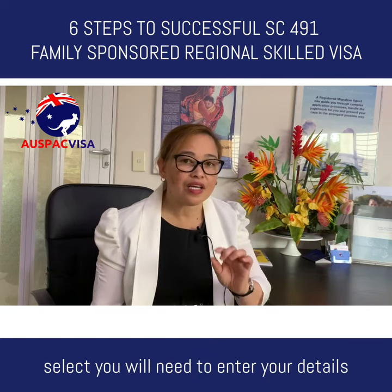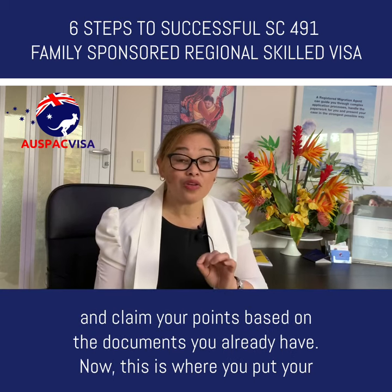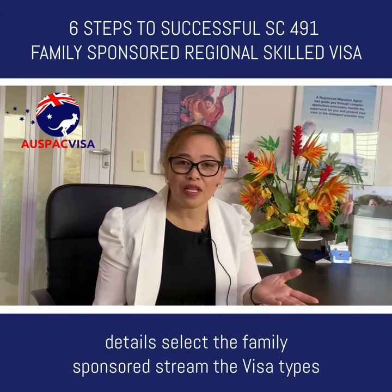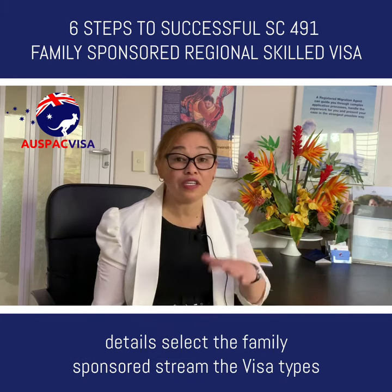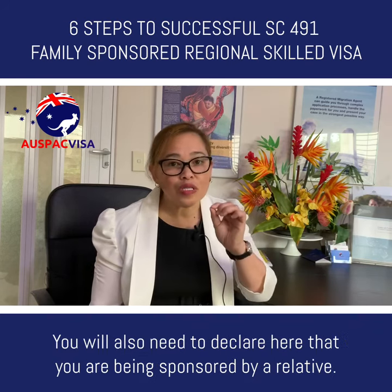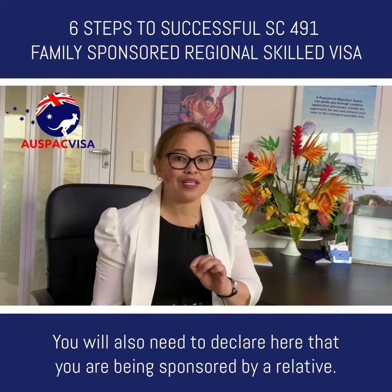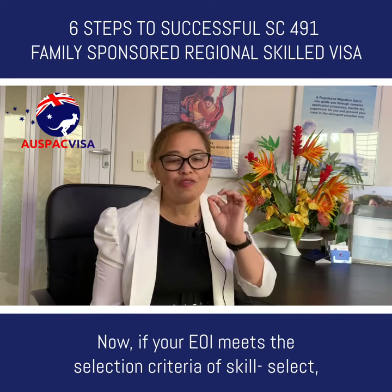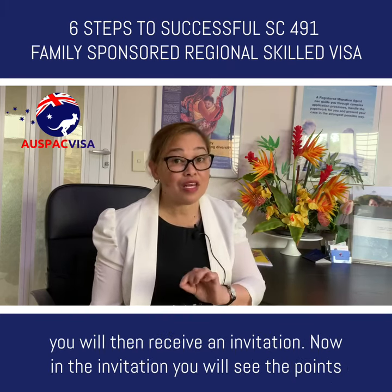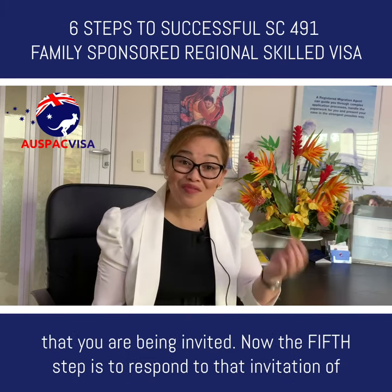In SkillSelect, you will need to enter your details and claim your points based on the documents you already have. This is where you put your details, select the family sponsored stream, the visa type, and the points you are claiming against all criteria. You will also need to declare that you are being sponsored by a relative. If your EOI meets the selection criteria of SkillSelect, you will then receive an invitation showing the points at which you are being invited.